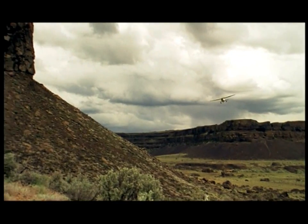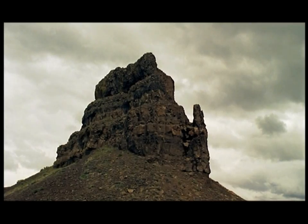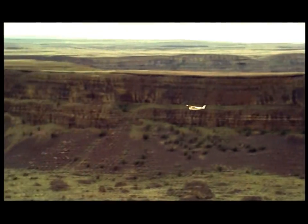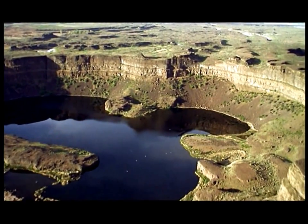But the biggest clue in the landscape is the landscape itself. This gorge is carved in basalt, one of the hardest of rocks. It ends in a sheer cliff, 400 feet high, and it's in the shape of an enormous horseshoe.